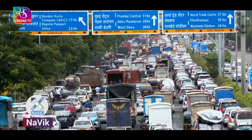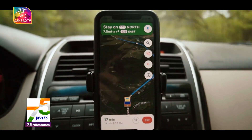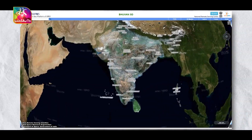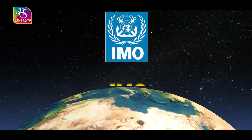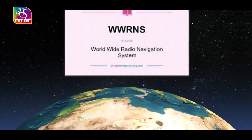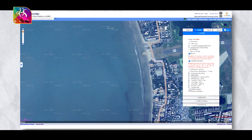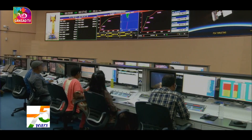In April 2019, the government made NAVIC-based vehicle trackers mandatory for all commercial vehicles in the country in accordance with the Nirbhaya case verdict. NAVIC was also recognized by the International Maritime Organization as part of the World Wide Radio Navigation System for operation in the Indian Ocean region in 2020.